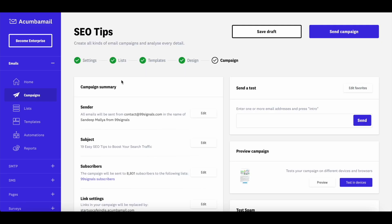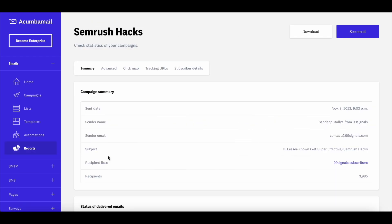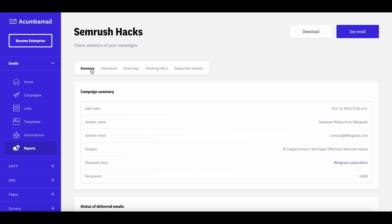That's how you create email campaigns on Akumba Mail. Once the email is sent, stats will be visible and updated in real time. You can also go to Reports to get detailed analytics on your campaigns. You'll find a click map showing exactly where subscribers clicked in your email, and you have the option to download the report. The reports are quite comprehensive, giving you detailed insights into subscriber behavior.